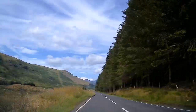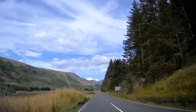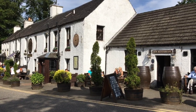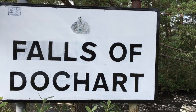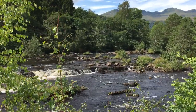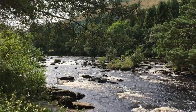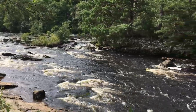The spectacular Falls of Dokkart are one of Scotland's most impressive and certainly one of its most easily accessible waterfalls. They are a cascade of waterfalls situated on the river Dokkart at Killin in Stirling, Scotland. These falls are made up of a series of small falls running down the river — it is a really lovely part of Scotland to visit.